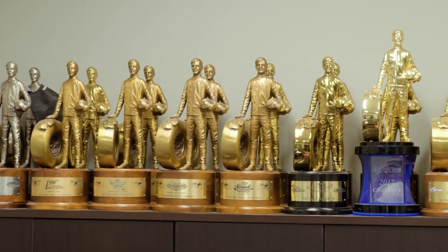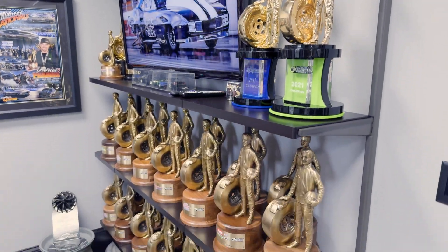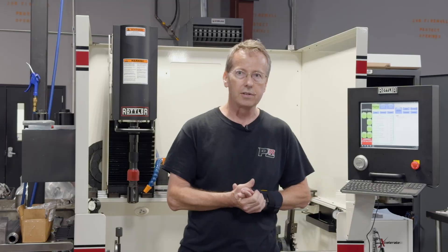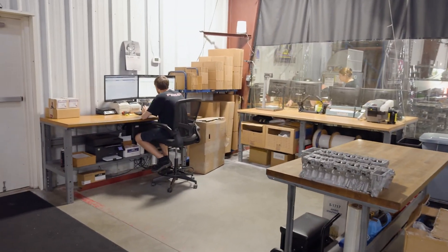We won the U.S. Nationals using our engine. We've got multiple NHRA ProMod Championships, multiple PDRA Championships, and that's just some of the stuff we're really proud of. One of the things we enjoy is seeing the work that we do go out and help people be successful racing.